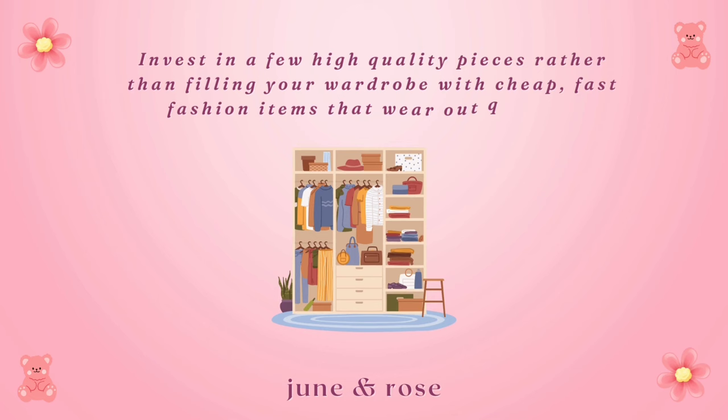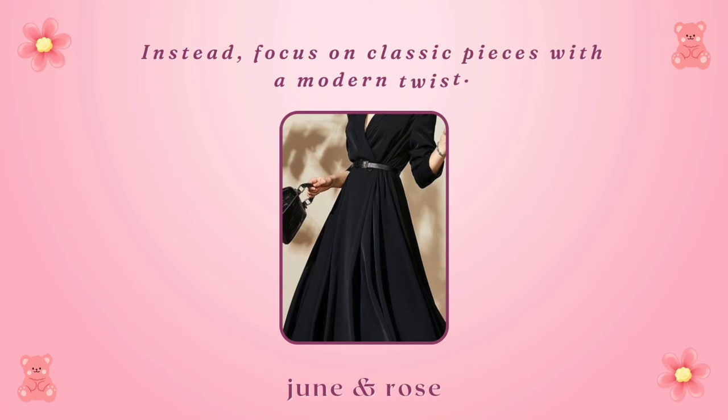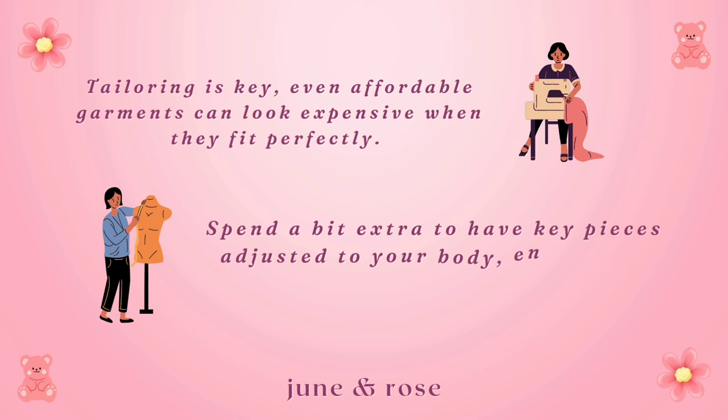Overly trendy choices. Trends come and go, but timeless style endures. Avoid spending too much on highly trendy items that might be out of fashion within a season. Instead, focus on classic pieces with a modern twist. Ignoring fit. No matter the price tag, ill-fitting clothes can instantly cheapen your appearance. Tailoring is key — even affordable garments can look expensive when they fit perfectly. Spend a bit extra to have key pieces adjusted to your body, ensuring a polished and refined look.